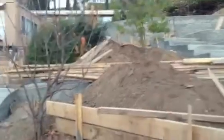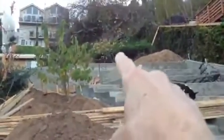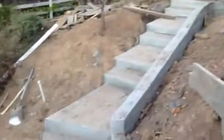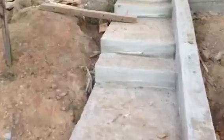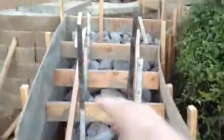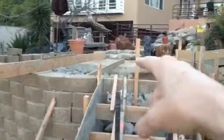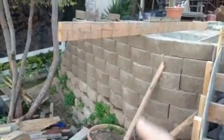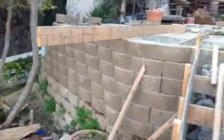And the cherimoya tree there, and the Persian mulberry right there. But here's the new walkway to go up, and now these are the steps that are going to go up to the deck where the koi pond is. You can see how big, how tall the wall will be here to hold back the deck over there.